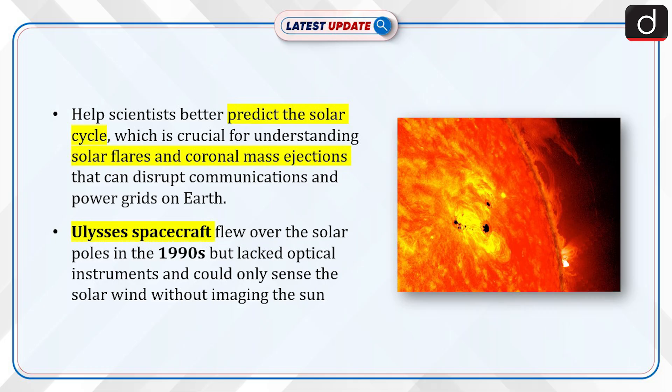Previously, the Ulysses spacecraft flew over the solar poles in the 1990s but lacked optical instruments and could only sense the solar wind without imaging the sun.